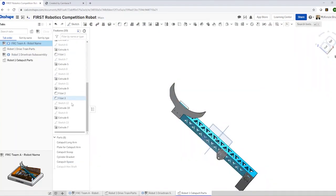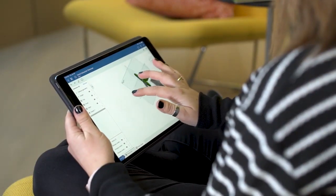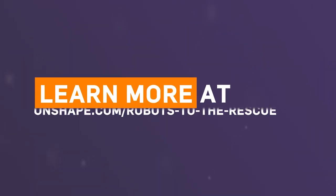PTC currently has the Robots to the Rescue Challenge going on where you can earn a share of $7,000 for your team by designing a robot that helps solve a current world problem at Onshape.com forward slash Robots to the Rescue.